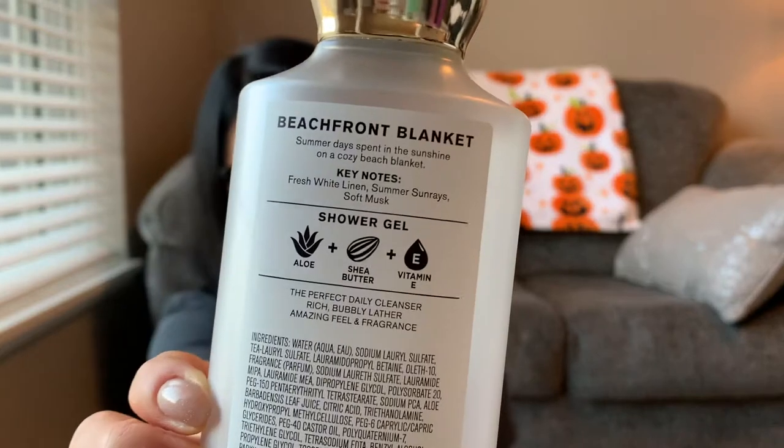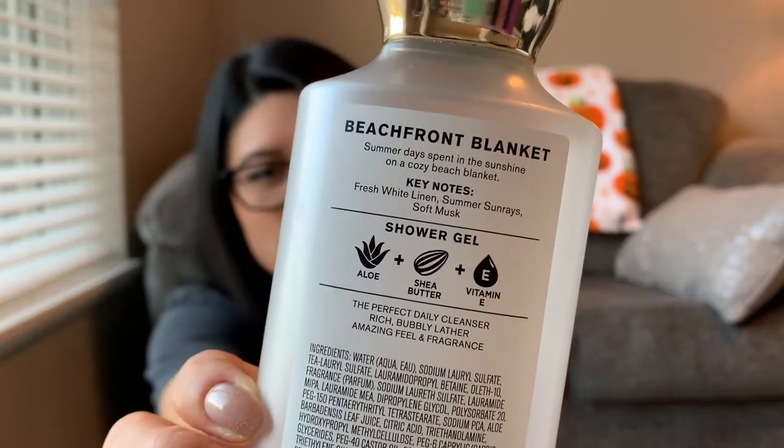It's funny though — with Bath and Body Works stuff, I never go by the keynotes on the products. Typically I just go by scent. There are a lot of things from Bath and Body Works where I just feel like I wouldn't pick something out because of the scent notes, but I picked it out because I smelled it and it smelled good to me.